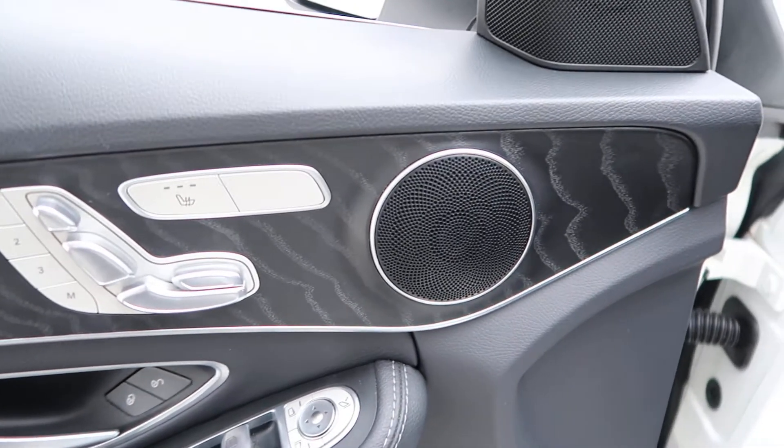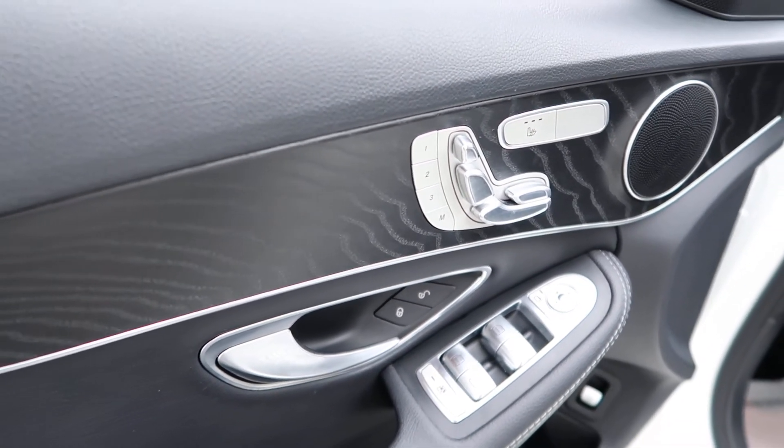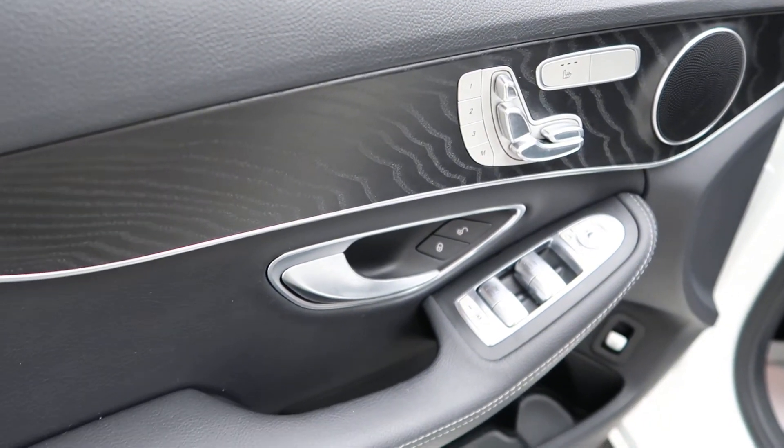A nice black wood trim. Heated seats. Power seats. Memory seats. Power windows.